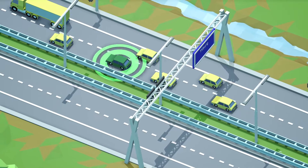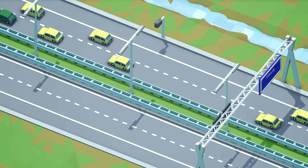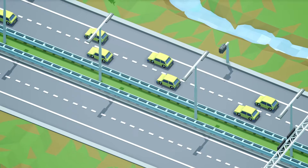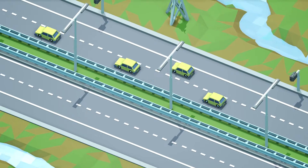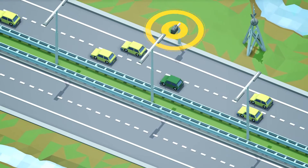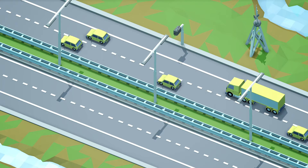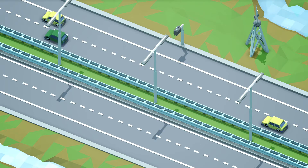Luckily, smart in-car technology helps to anticipate these unpredictable manoeuvres. Each car equipped with this technology continuously transmits its own position and speed. These data are detected by, in this case, the beacons by means of a Wi-Fi P connection. Other methods of data communication are also available, via cellular networks, for example.